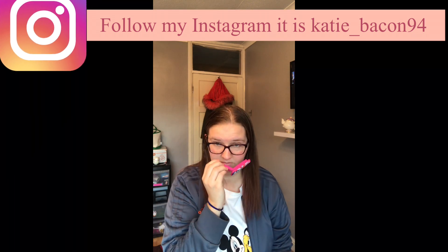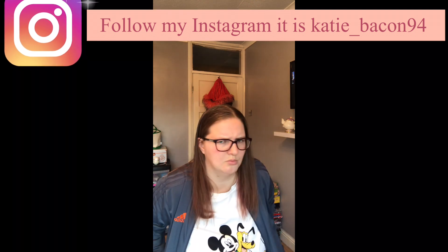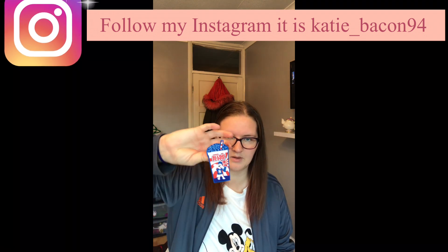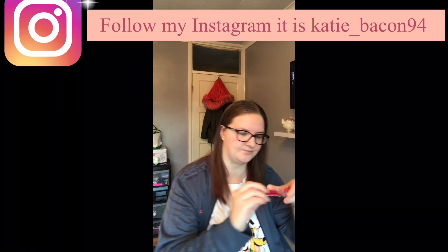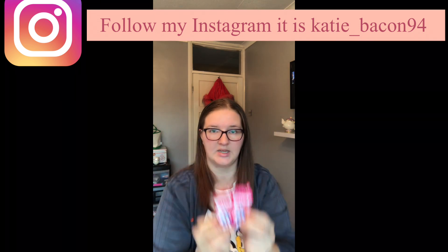These are lip balms. I've actually got one of these — the blue one — and another one, strawberry. They come in a little set. These are from B&M.